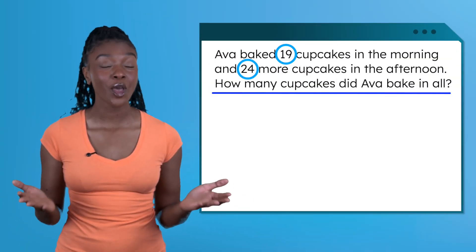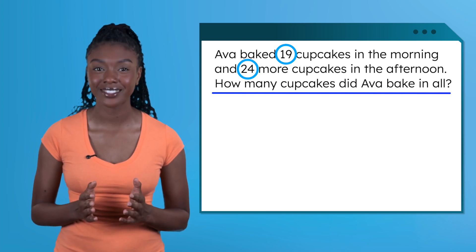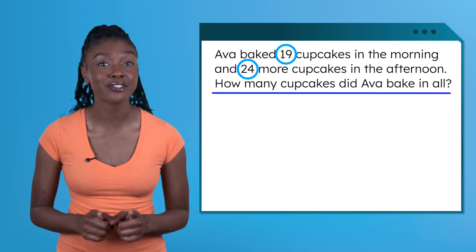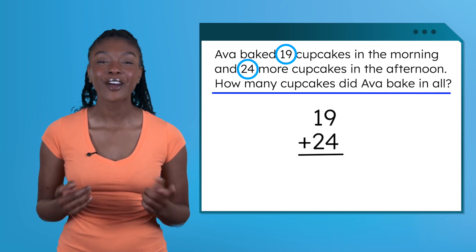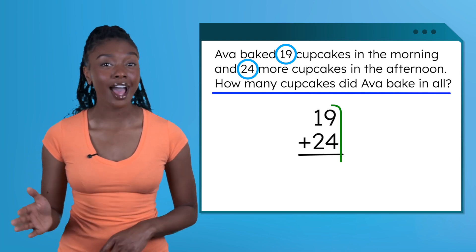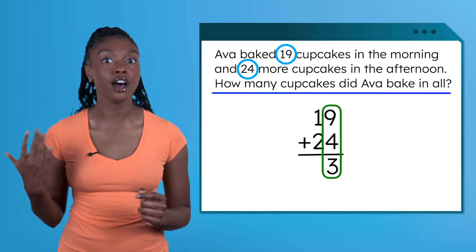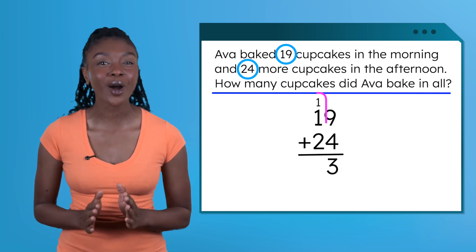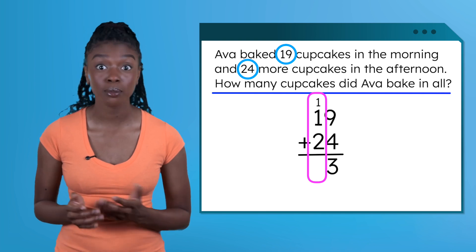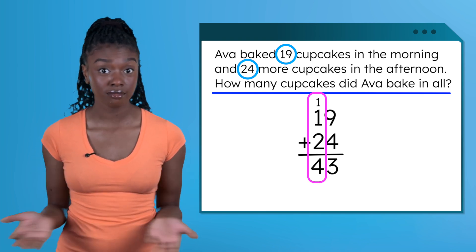We have our numbers and we know our operation is addition. Let's write the addition problem vertically to represent the story. We're ready to add. 9 plus 4 equals 13. We write our 3 under the ones place and carry the 10 next door. 1 plus 1 equals 2, plus 2 more equals 4. So our sum is 43.